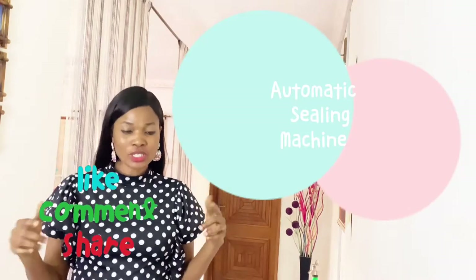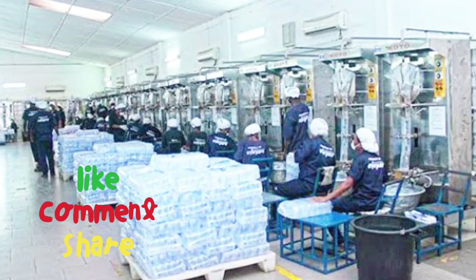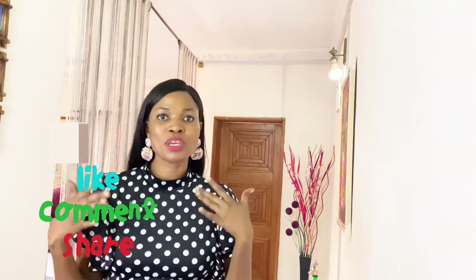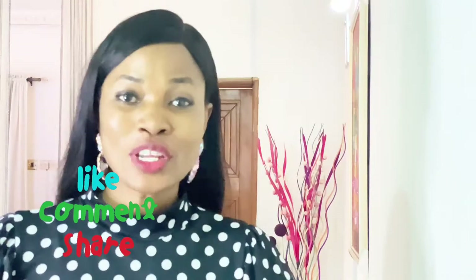Next, you get an automatic sealing machine — one that can seal as much as 40 pieces of pure water per minute; some can seal even more than that. At least if you get that one, you can finish up your work on time and be able to prepare for getting more money.